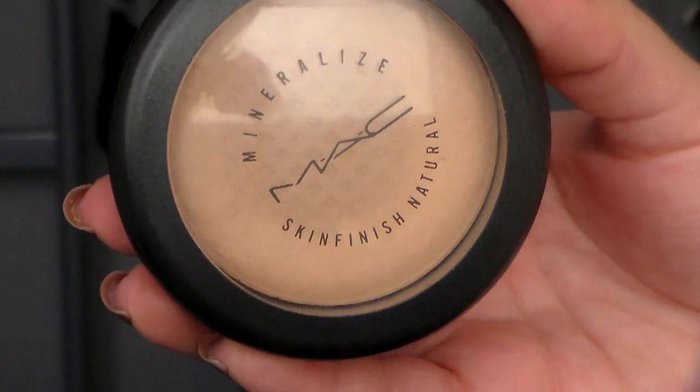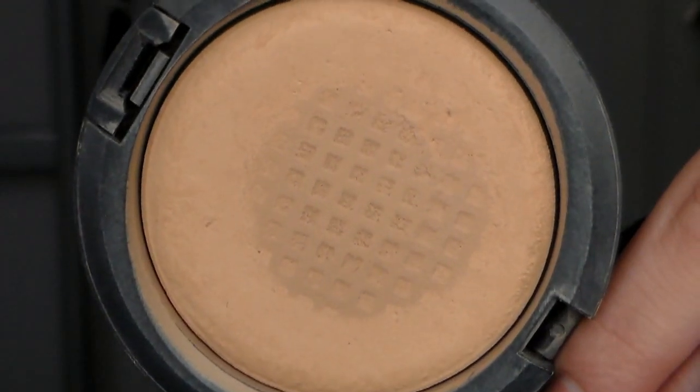The first product is one I've talked about before and also featured in my top five makeup products video a few months ago — it is the Mineralize Skin Finish Natural. This is my favorite powder of all time. It gives really nice coverage to the skin and also a really nice finish. It looks really nice but nothing too much.